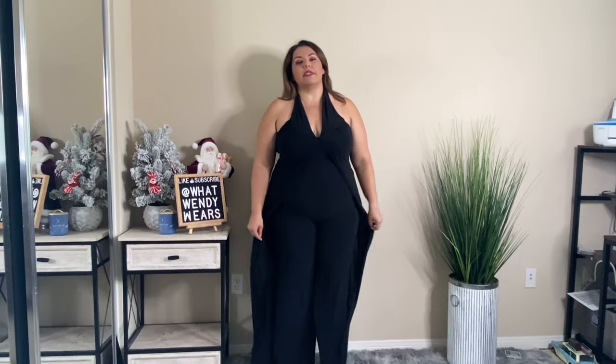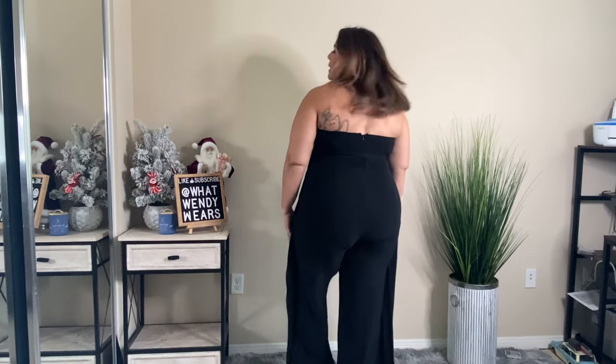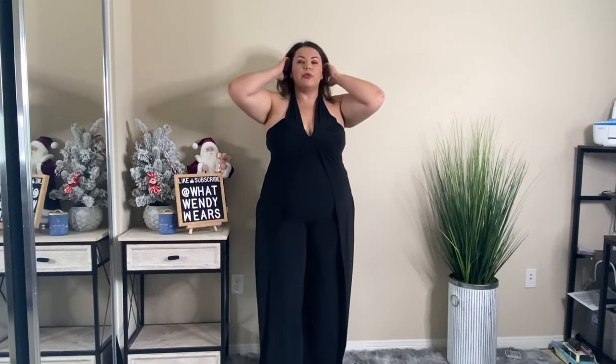I also got this jumpsuit and I honestly really like the fit. The only thing I'm not a fan of is that I forgot this was a halter top style. I would actually wear a halter-top bra with it, because strapless tends to slide down on me and I want to make sure everything stays in place. I love the fit — it has these little wings for detail, a slit opening at the bottom of the legs, and the back is very fitted. It is very, very stretchy material.